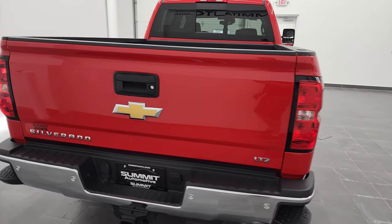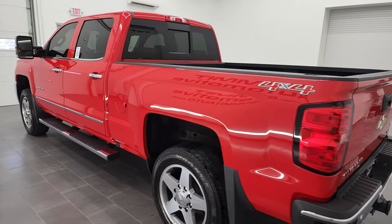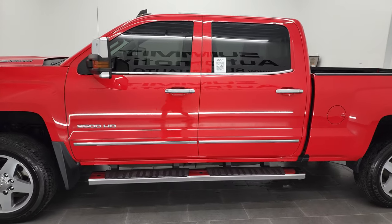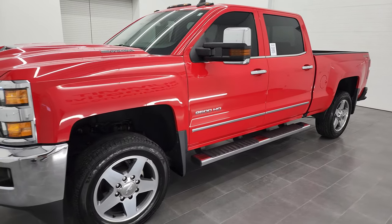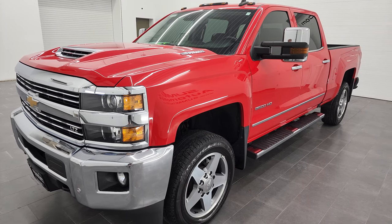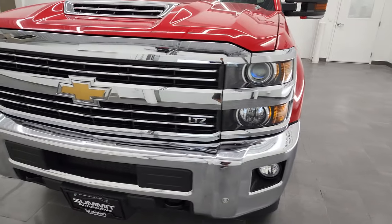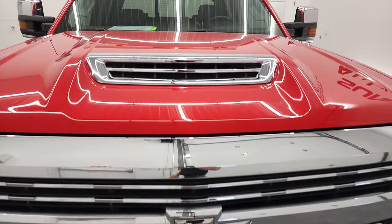I'm here at Summit Automotive in Fond du Lac, Wisconsin, your new and used heavy-duty truck headquarters. This 2017 Chevy Silverado 2500 has the 6.6 liter Duramax diesel engine — it's the L5P engine, which puts out 445 horsepower, combined with the Allison heavy-duty 6-speed automatic transmission. This truck has been fully safetied and inspected by our service shop, has a fresh oil and filter change, all fluids have been checked and topped off per the state of Wisconsin inspection process, and this truck is 100% ready to go.